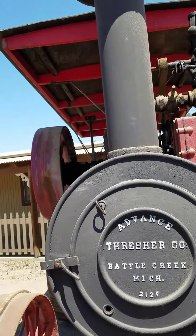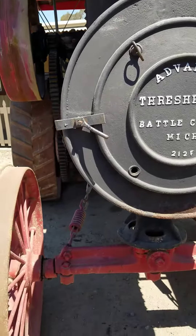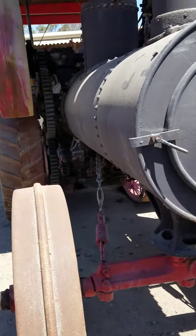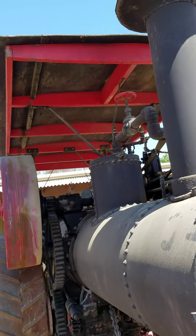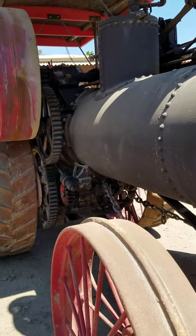What we would like to do in 2017 is generate the funds to load this up and send it back to a boiler shop in the state of Ohio to have a new boiler entirely built for it.